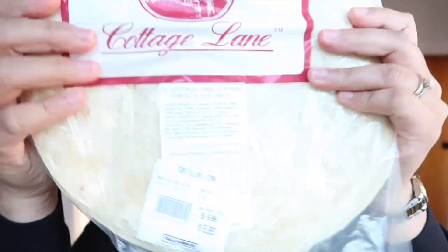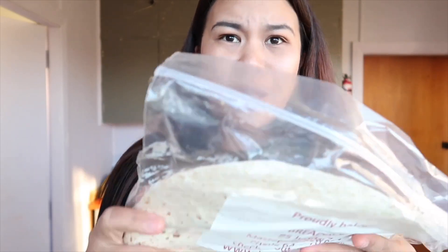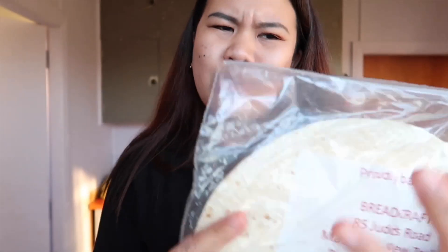This one is my tortilla — this is for my banana wrap. Minsan ang baon ko sa lunch is banana wrap. Nilalagyan ko siya ng peanut butter, sobrang sarap niya guys. This one is $5.89, so mga 160 plus na lang pesos.